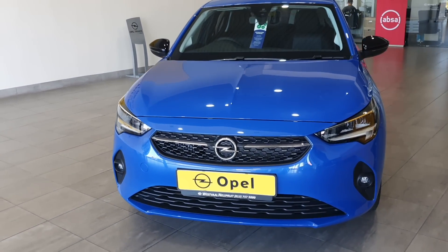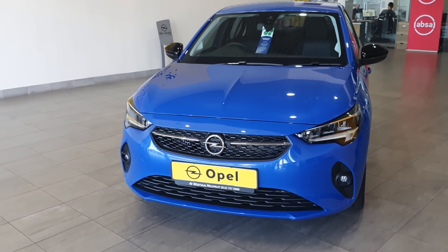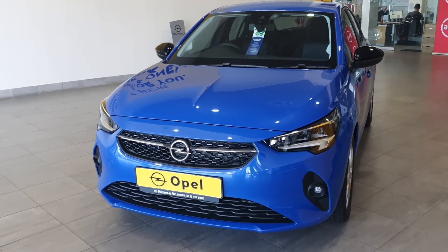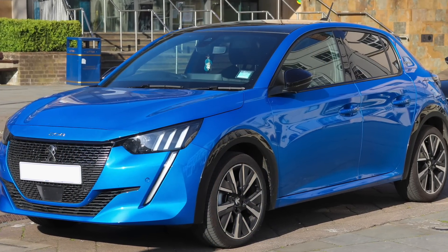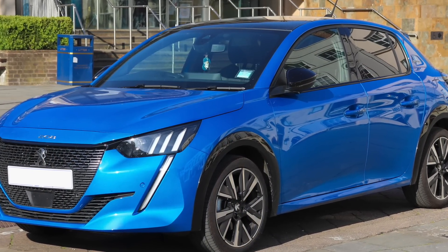Up front, the Corsa looks just like any other car — nothing too special and nothing to complain about. But between this and the Peugeot 208, I think the 208 looks nicer as far as the front design is concerned.